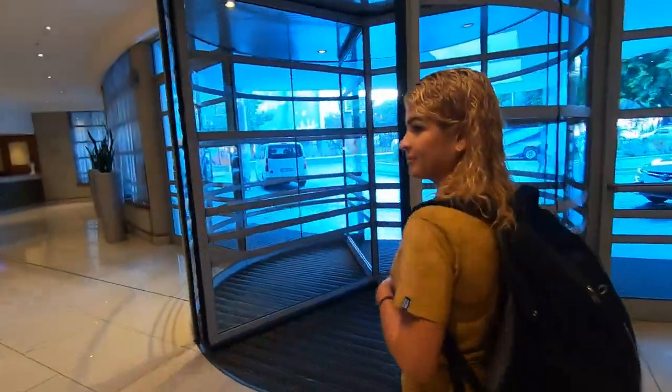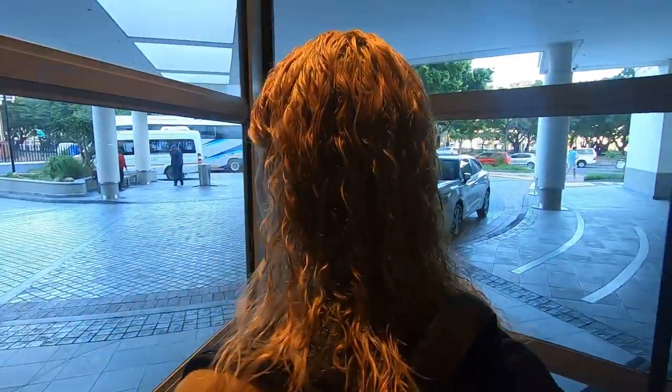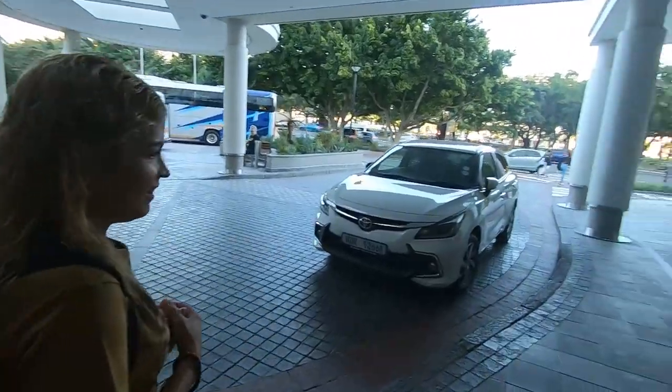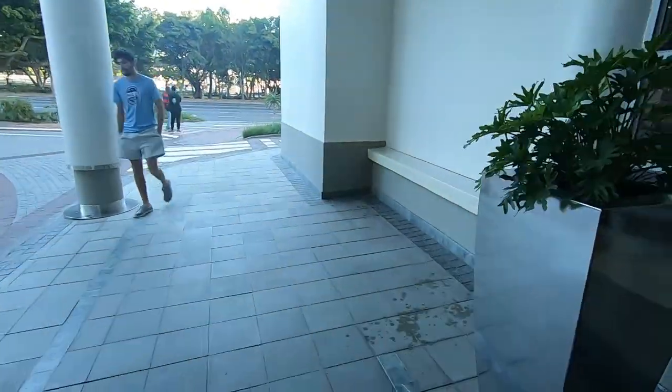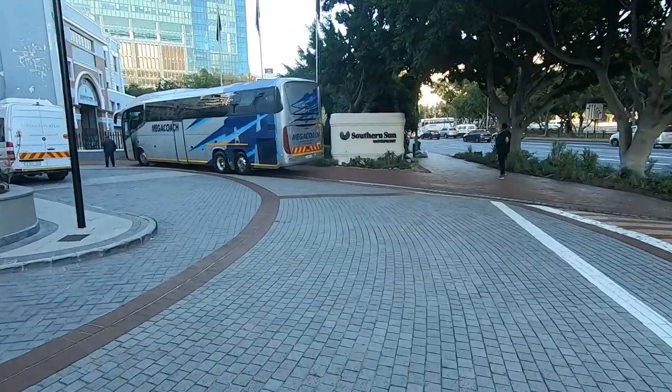All right, we are here about to leave and go on a little journey. We are at the Southern Sun walking outside — beautiful morning here, the weather is amazing. She was pushing me out of the way so she could spit — gross. Here's the sign: Southern Sun Waterfront.